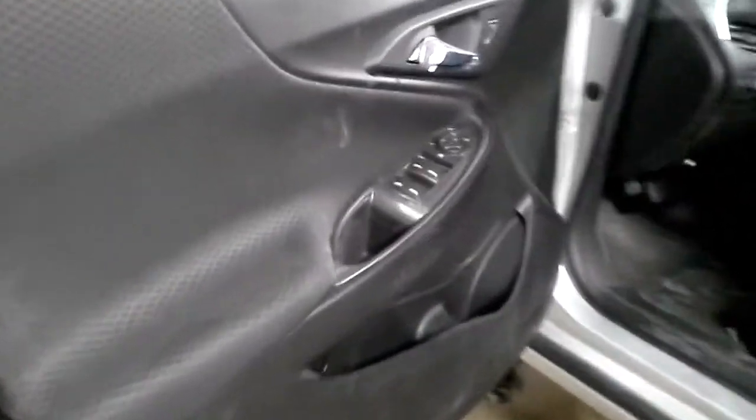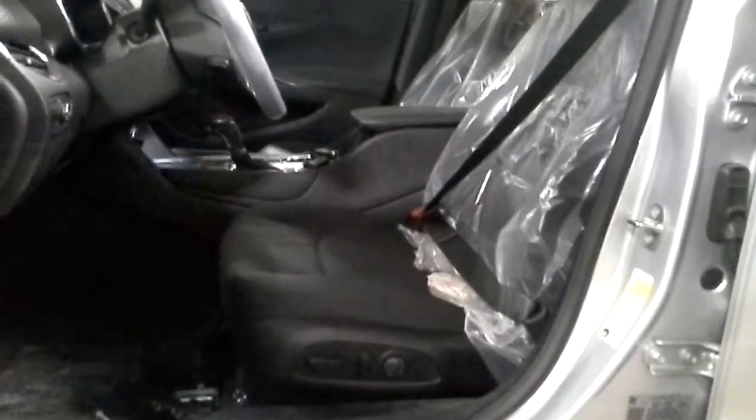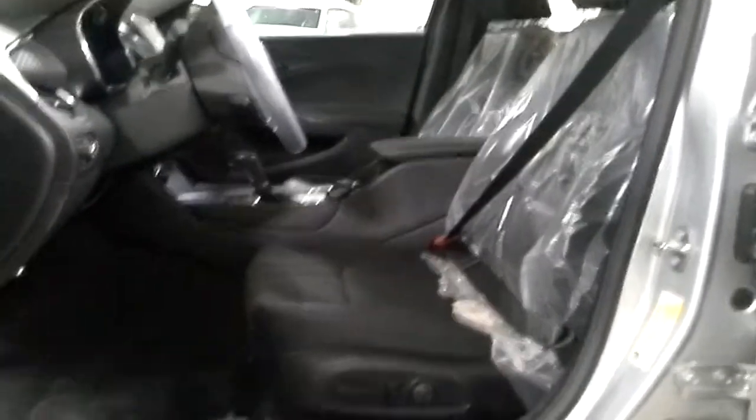Inside: power windows, power locks, power mirrors, power drain cloth, left seat. Took the rear seat apart a little bit to put that quarter panel on.